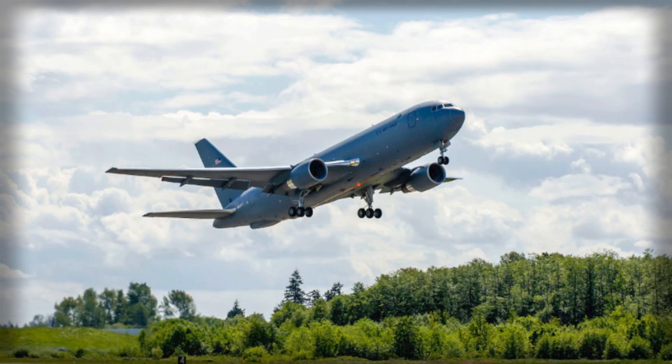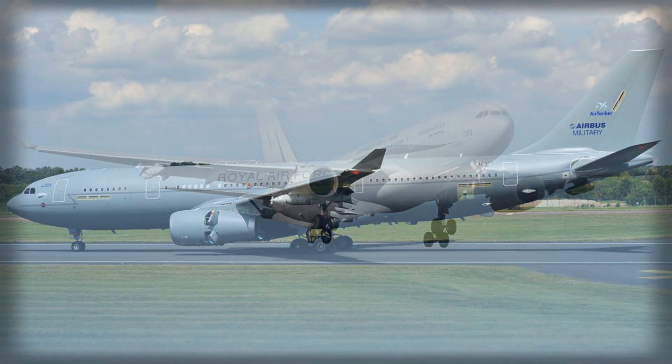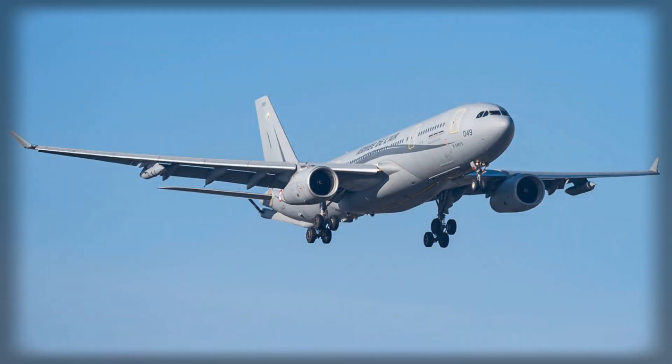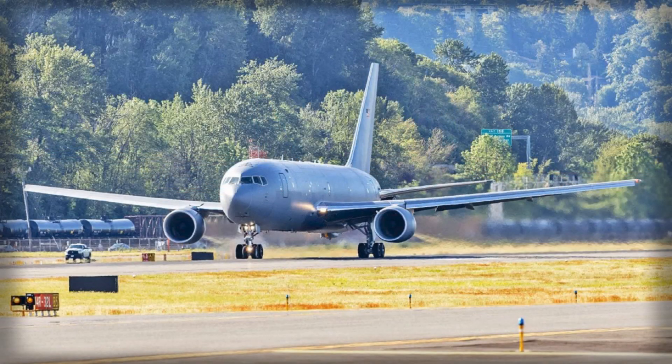Its digital avionics and fly-by-wire flight control system not only enhance pilot control but also provide flight envelope protection and gust alleviation, improving operational safety under challenging conditions. These features make the aircraft well-suited for missions ranging from tactical transport and airdrop operations to humanitarian assistance and medical evacuation.